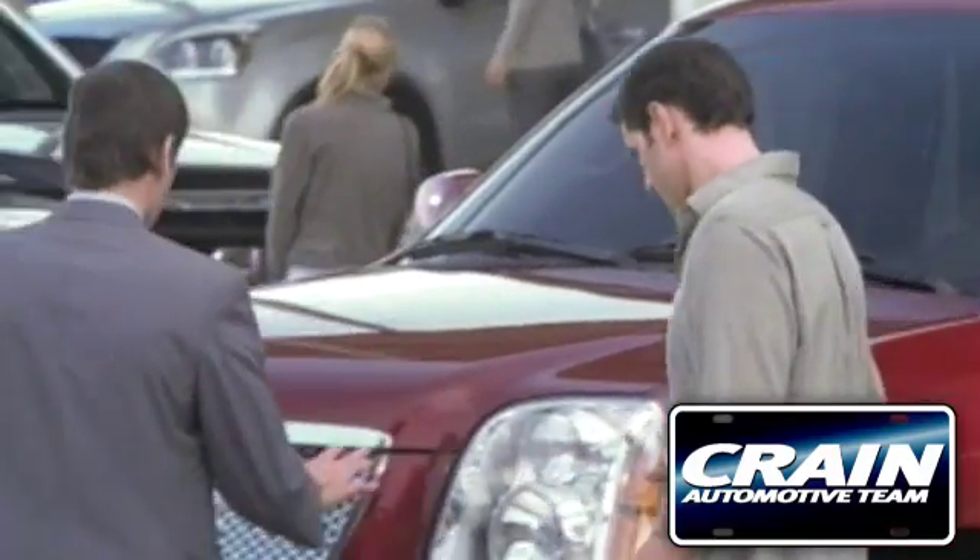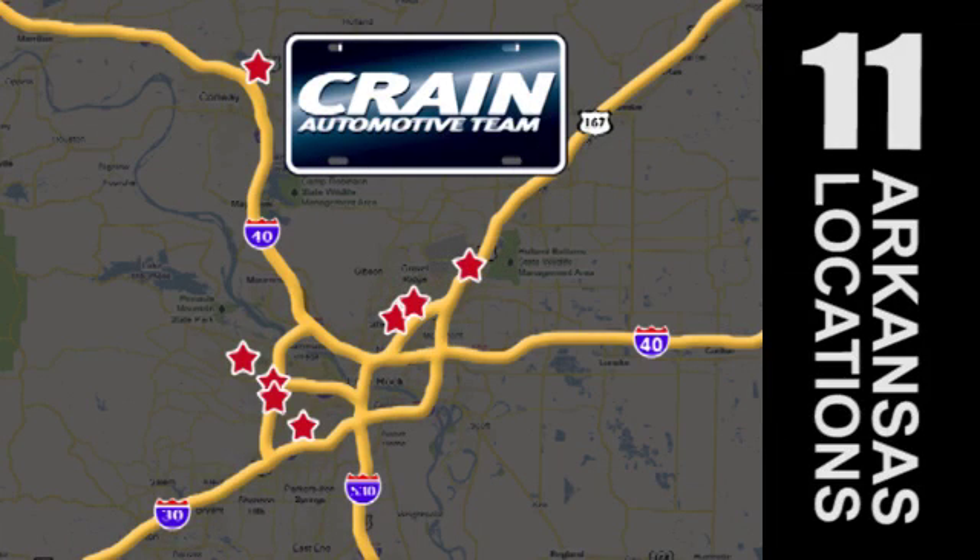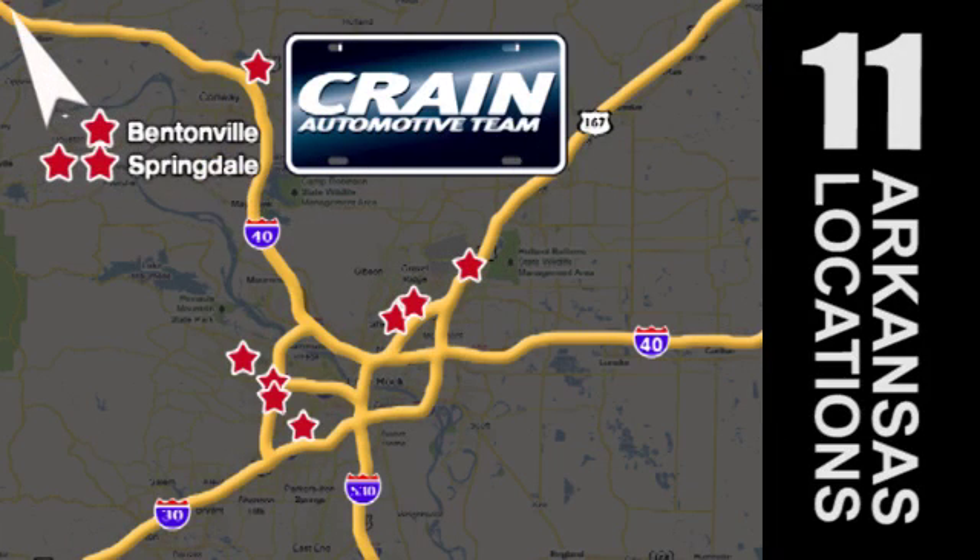Visit us anytime at Craneteam.com. Go, go, Craneteam's got em! Craneteam.com.